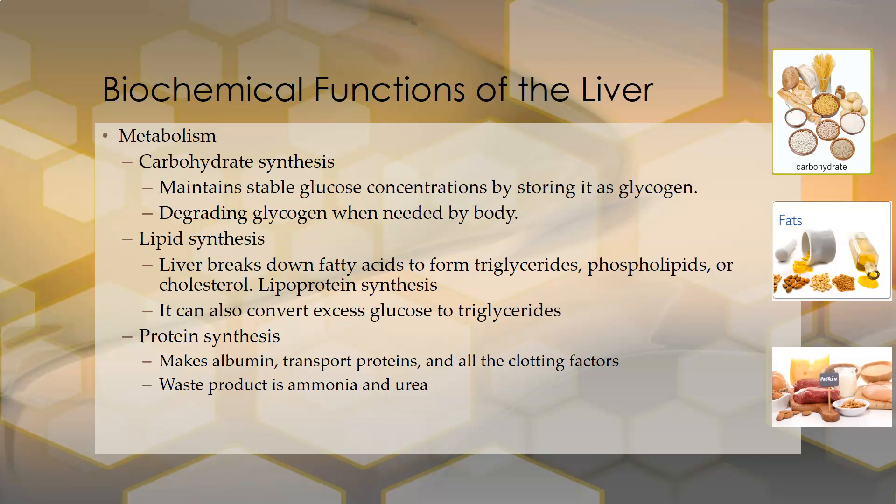The liver is responsible for lipid synthesis. It breaks down fatty acids to form triglycerides, phospholipids, or cholesterol. It also does lipoprotein synthesis, helping make LDL, VLDL, and related molecules. It can also convert excess glucose to triglycerides, which can then be stored in fat cells and adipocytes.